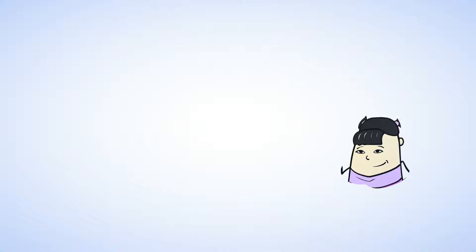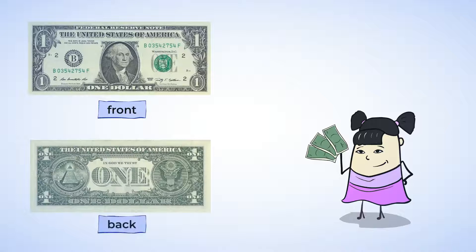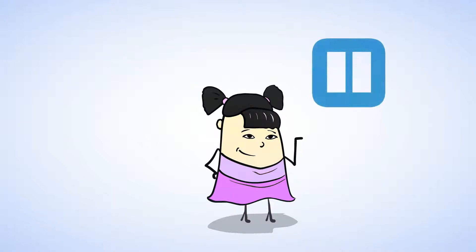Sue also has some dollar bills. This is the front and the back of a dollar bill. A dollar bill is worth one dollar and can be written only with a dollar sign like this. Now we are going to see some different combinations of coins. If you want to go get some coins of your own to use, go ahead and pause this video to get some. We'll wait.